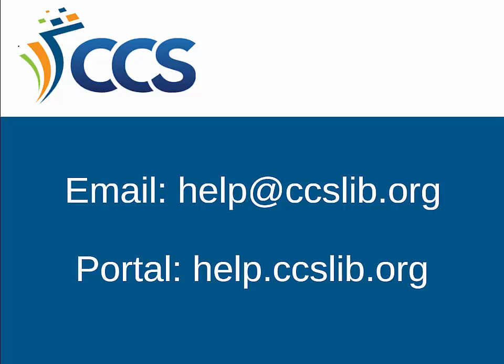Thank you so much for watching, and if you have any questions, please don't hesitate to email us at help@ccslib.org.